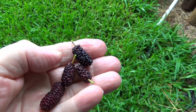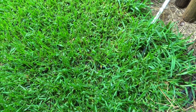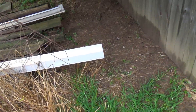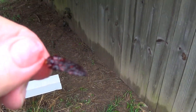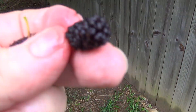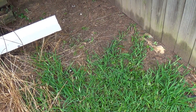Mulberries are kind of like blackberries in how I eat them. I hold them by the stem, then mash them and suck off the juice. You end up with just the stem, then you reach up and grab another one. That one broke off so I'll just have to eat the whole thing.